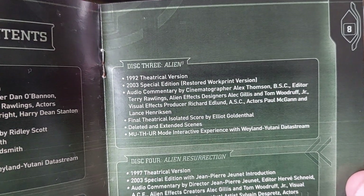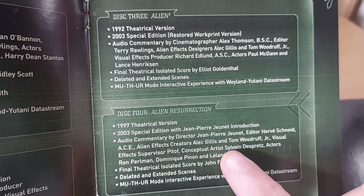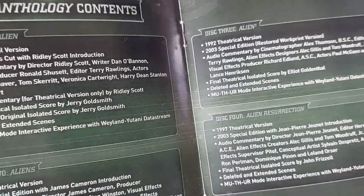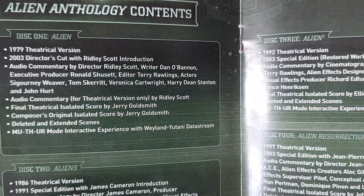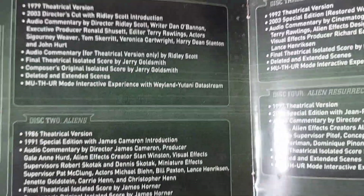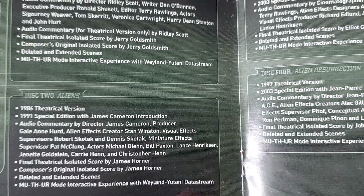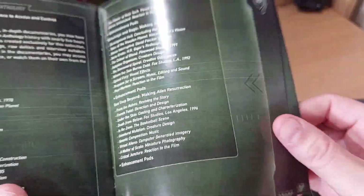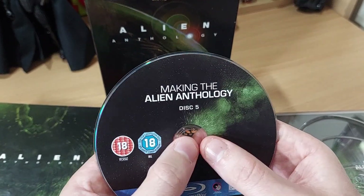If you look at Alien 3 in the booklet, you can see all the people included in the commentary — Lance Henriksen is in there. And for Alien 4, obviously deleted scenes and stuff are listed there too. Harry Dean Stanton, John Hurt — so many of these people just aren't around anymore. It's crazy. I mean, look — the legendary Bill Paxton in there. So it's a very, very good set. I would highly recommend it if you're an Alien fan.